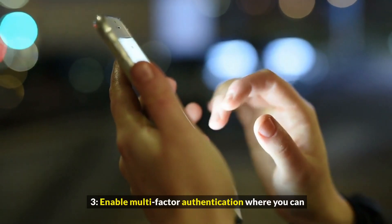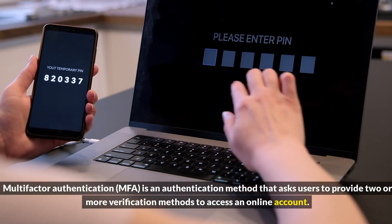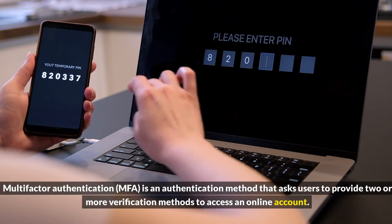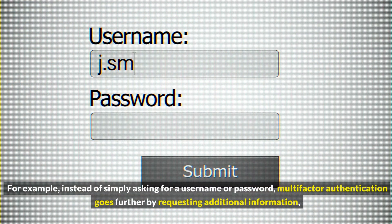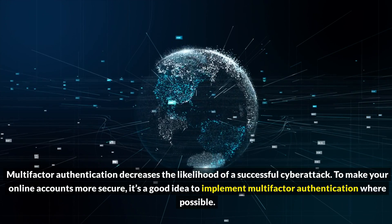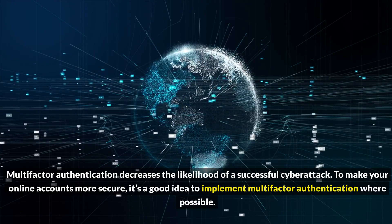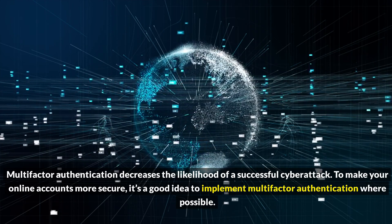3. Enable Multi-Factor Authentication where you can. Multi-Factor Authentication is an authentication method that asks users to provide two or more verification methods to access an online account. For example, instead of simply asking for a username or password, Multi-Factor Authentication goes further by requesting additional information. Multi-Factor Authentication decreases the likelihood of a successful cyberattack. To make your online accounts more secure, it's a good idea to implement Multi-Factor Authentication where possible.